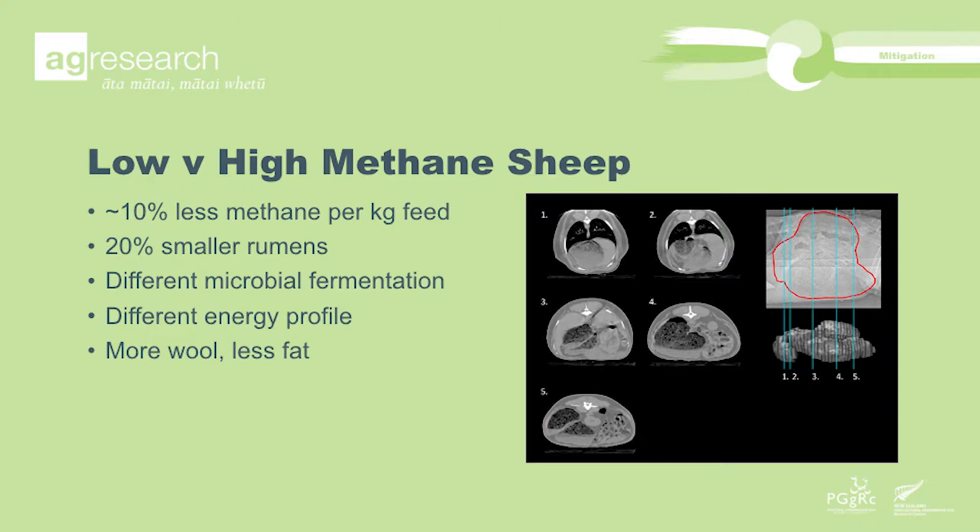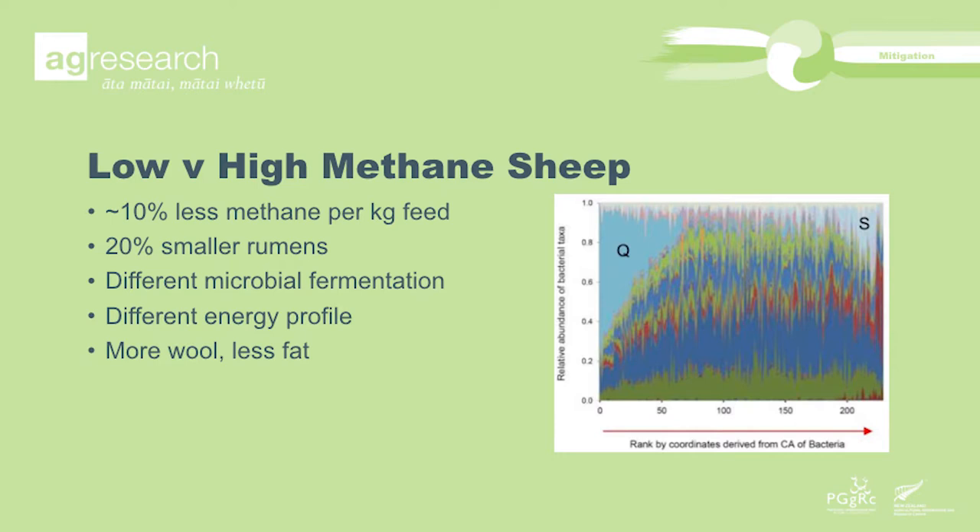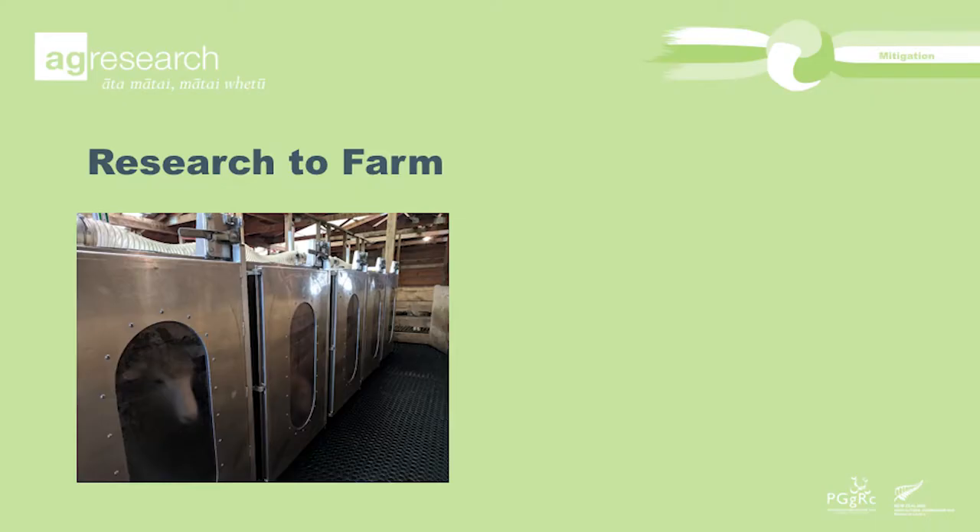When we looked at the physiology of the animals, we see they are actually different. The low methane animal has a rumen that's roughly 20% smaller than a high methane counterpart. The rumen is smaller, but it has more papillae and they're denser — there's a different structure in the gut, with the same surface area but different physiology. The microbial populations residing in the rumens are also different. The low methane animal has a different combination of microbes in her gut. This leads to different proportions of energy sources: the low methane animal has less acetate, more propionate, and a different energy profile. We actually see this in product — more wool from the low methane animal and slightly less fat, because she's producing less acetate to create that fat.